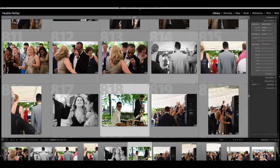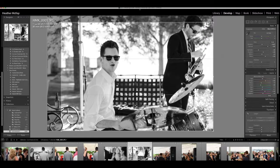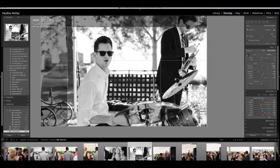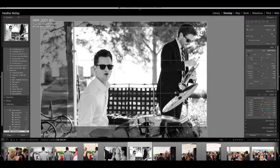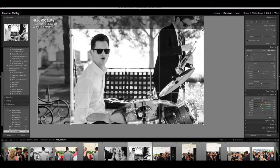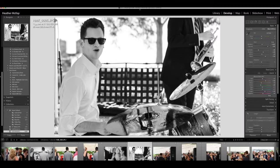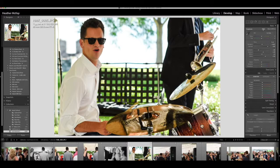Let me do another black and white here for this drummer. It's a little hot and bright — I can bring back the highlights in the background. I'll probably crop out this pole, that's very distracting, and zoom in on him. I'll go right into Develop and crop. Even though I liked the ruins behind him and the other musician in the photo, I'm going to zoom right in on what he's doing. Now that looks so much better — he just pops.